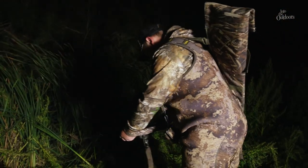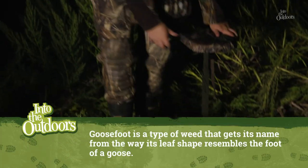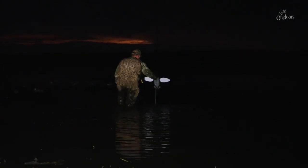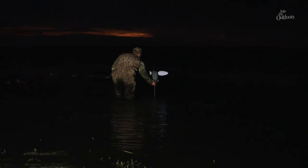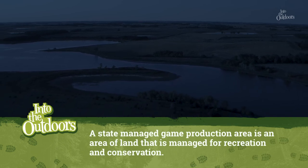We've got about an hour before shooting time, so we're not in a big hurry. You guys are going to be using your marsh seats in this goosefoot right here. We're placing two main areas of decoys with a pocket in the middle where we'll put the motion decoys — that's where we want the ducks to land. A really key point about our hunt this morning was that we were on a state-managed game production area, purchased directly through license dollars as part of the North American Waterfowl Management Plan.